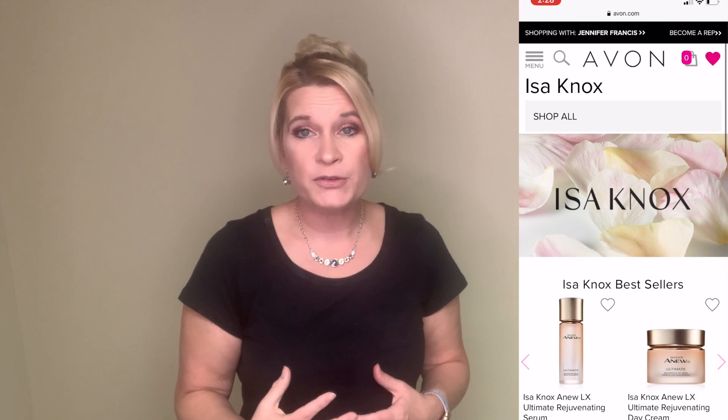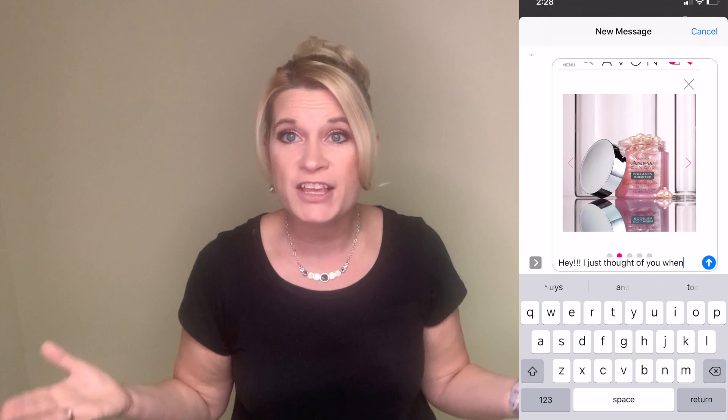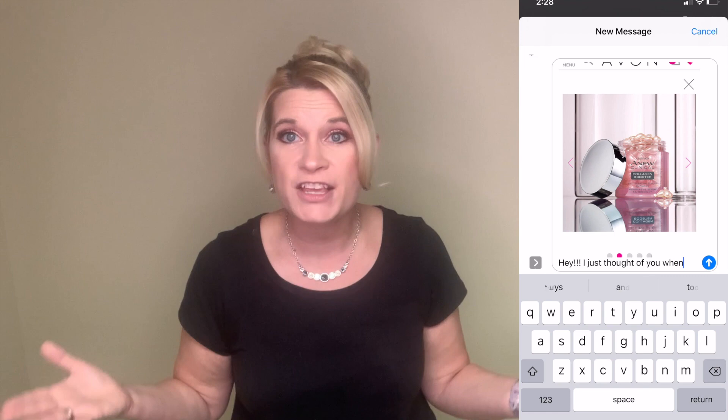What would it look like if you browsed through your e-store with specific customers in mind and chose products specifically that you thought they would love, and you also learned about how that product would benefit the customer? Then you take that product image, save it to your phone from your e-store, and text it to your customer with a personal message about why you thought of them. Don't you think that would get a better response than just handing them a brochure in passing or hoping somebody picked your brochure up out of their yard?